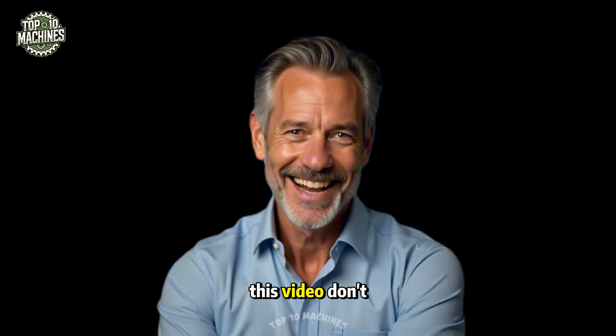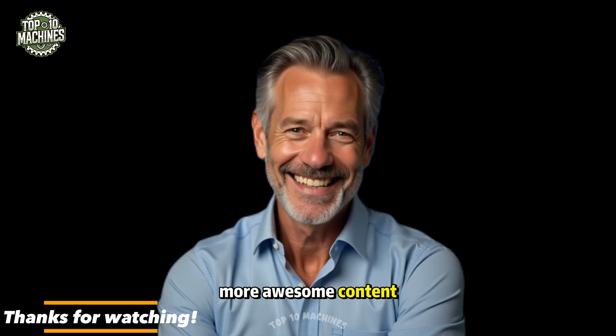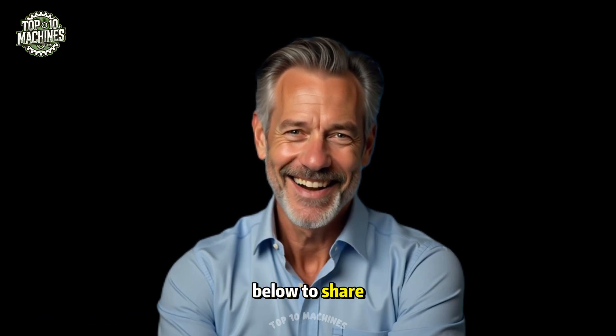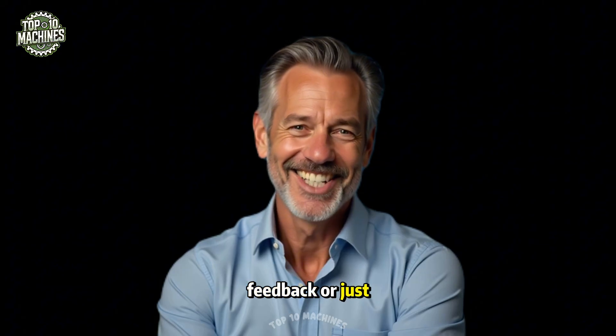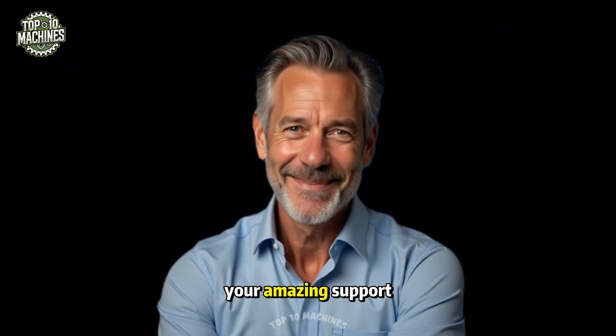Did you enjoy this video? Don't forget to subscribe so you won't miss out on more awesome content. Leave a comment below to share your thoughts, feedback, or just say hi. Hit like and share if you enjoyed it. Thank you for your amazing support.